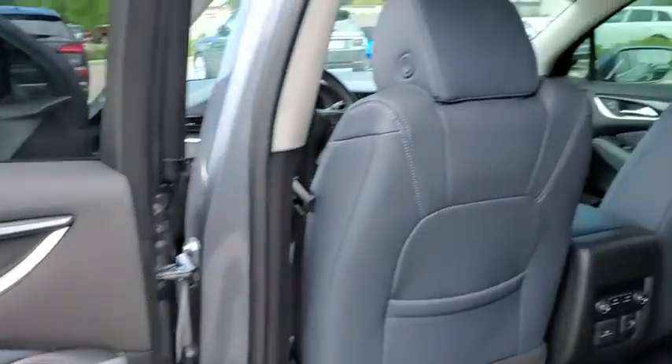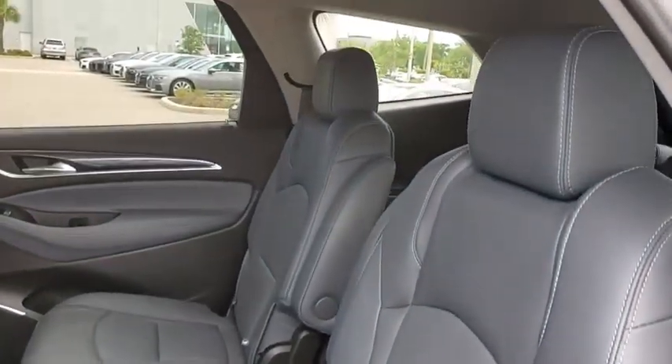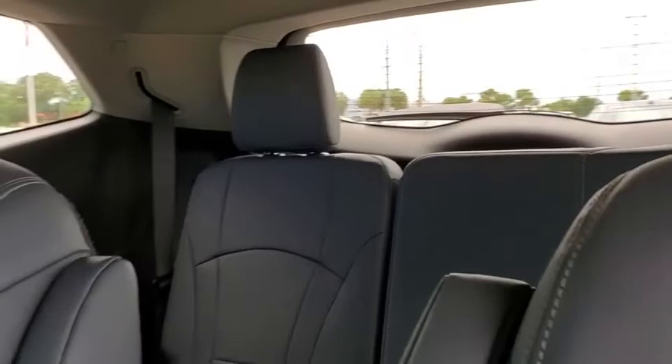Power passenger seat. Traction control. Power liftgate. Dual airbags. Leather-wrapped steering wheel. Power steering. Four-wheel disc brakes. Center armrest. Universal garage door opener. Active suspension system. Power windows.